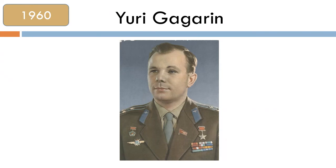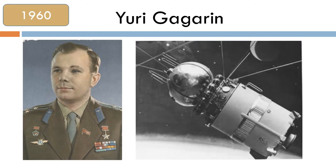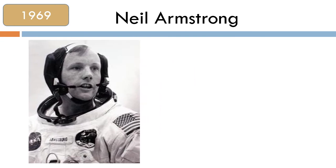In 1960, Yuri Gagarin became the first man to fly into space and orbit Earth. In 1969, Neil Armstrong and his crew flew in a rocket to the Moon.